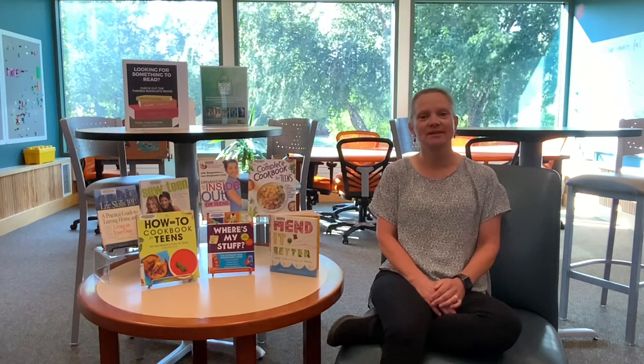Hey YA friends! Welcome to another session of You Need to Read These, a series where we talk about cool titles and happenings in the young adult section of the Grand Rapids Area Library. This week we're going to be talking about some nonfiction books that have helpful skill tips for household tasks like cooking, sewing, and organizing. These are important things to know as you get older and become more independent.